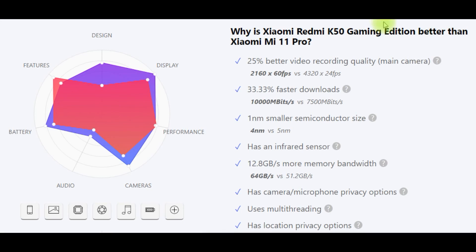Why is Xiaomi Redmi K50 Gaming Edition better than Xiaomi Mi 11 Pro? Better video recording quality on the main camera (25%), faster processor (33.33%), smaller semiconductor size, has an infrared sensor, more memory bandwidth, has camera microphone privacy options, uses multi-threading, and has location privacy options.